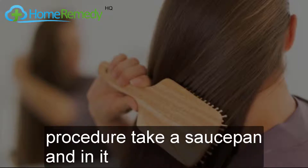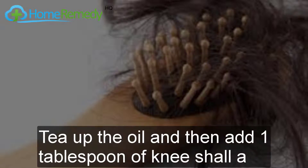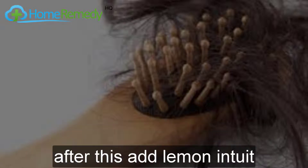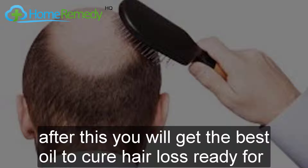Procedure: Take a saucepan and add some coconut oil. Heat up the oil and then add one tablespoon of nigella seeds. Next, add a handful of spinach. After this, add lemon juice. Cook the ingredients for five minutes on a low flame. After this, you will have the best oil to cure hair loss ready for use.